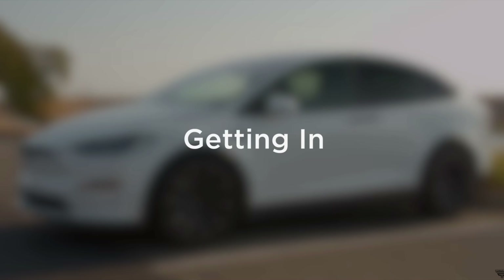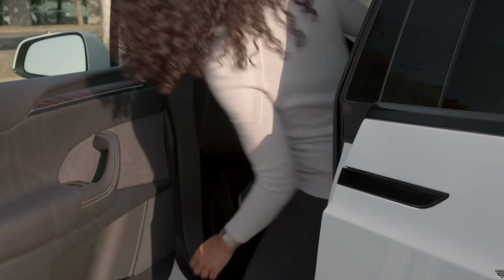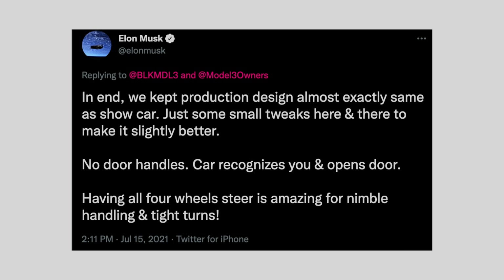This is a Model X issue. If you walk up to the Model X with the key in your pocket, you can set it to auto-open. Actually, on the Model X, you walk up to it, it unlocks, then you press the handle and it automatically opens the door all the way. You get in, put your foot on the brake, and it closes the door. That's cool when it works — it breaks all the time. On the Cybertruck, it seems like they want to do a touch interface on the side of the car. Elon said they kept production design almost exactly the same as the show car minus those giant mirrors, just small tweaks. No door handles — car recognizes you and opens the door.